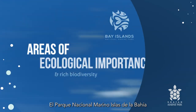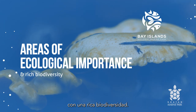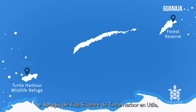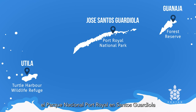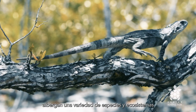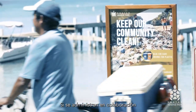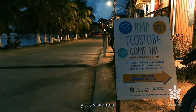The Bay Islands National Marine Park is not the only protected area with rich biodiversity. Together with four additional protected areas — the Forest Reserve in Guanaja, the Wildlife Refuge of Turtle Harbor in Utila, the Port Royal National Park in Santos Guardiola, and Cordelia Banks in Roatan — they host a variety of species and ecosystems of special interest to the region. When managed in a collaborative and sustainable way, they can benefit the local communities and its visitors.